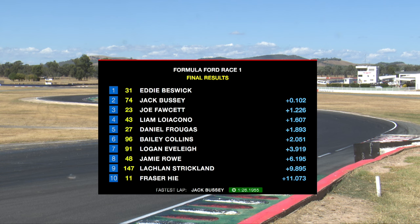There are our finishes. Wow — what an intro. Eddie Bezzi wins to Jack Bussey, Fawcett, Locarno, Frugas, Collins, Everly, Rowe, Strickland. Fraser High fastest lap — and that's a good one to hang your hat on. Jack Bussey ran a 1:26.19, next fastest was Joe Fawcett with a 1:26.35. Good pace there from Jack Bussey, getting himself on a podium.